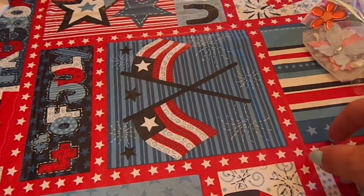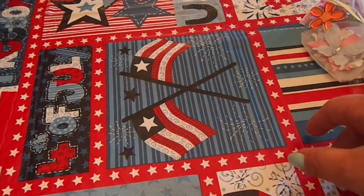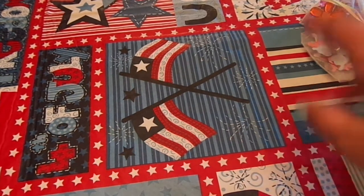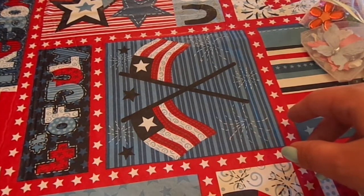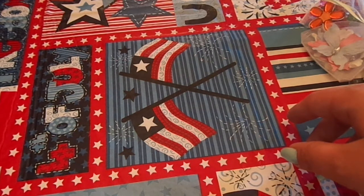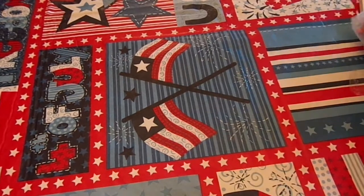Hi guys, Steph here. This is like take 100. I'm sharing the rest — part 2 of my super sweet, amazing surprise rack from Colleen who is XOIrishXO.